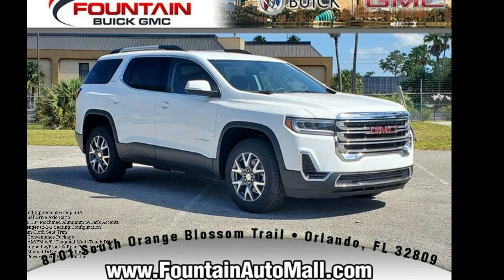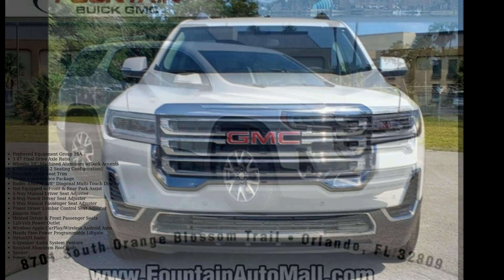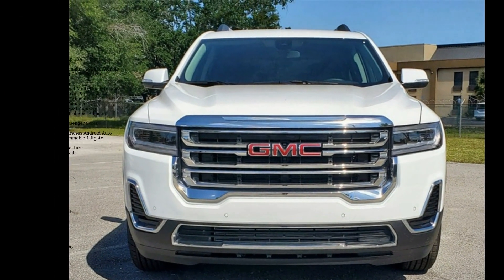Check out this GMC 2022 Acadia SLE. If you are looking for a first-rate auto, this one could be yours today.